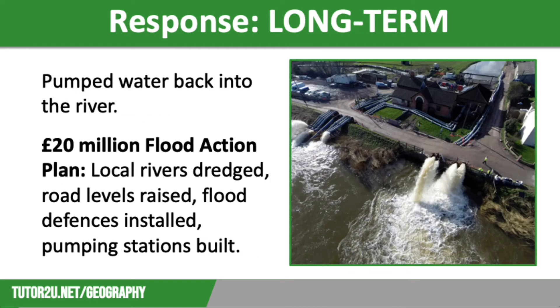In terms of long-term responses, one of the biggest challenges was to pump out the water from the Somerset Levels and back into the rivers once their discharge had decreased. In order to reduce the risk of future flooding, Somerset County Council developed a £20 million flood action plan with the support of the Environment Agency.